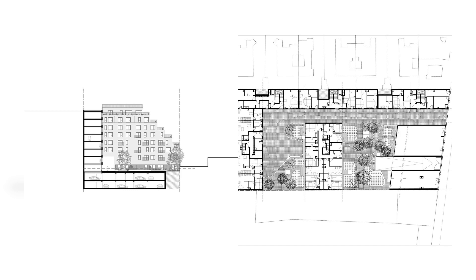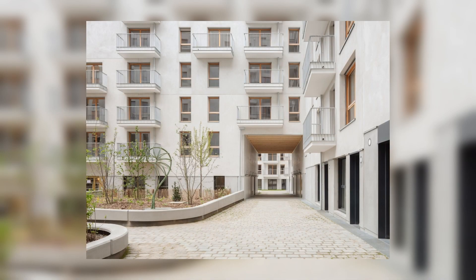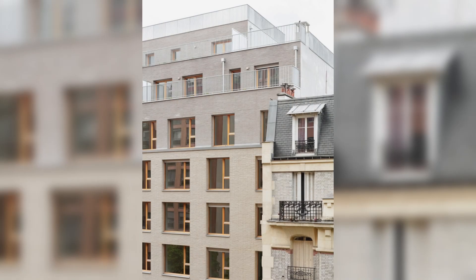A total of four building blocks make up the project. The longest runs north-south to allow maximum sunlight exposure to the west, and the three remaining blocks run parallel to the street, opening both to the north and south sides.